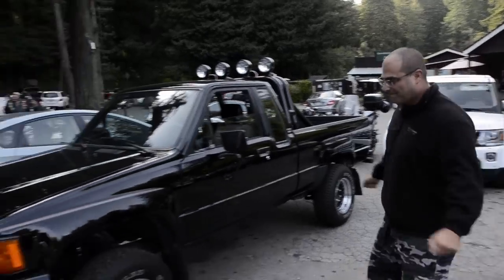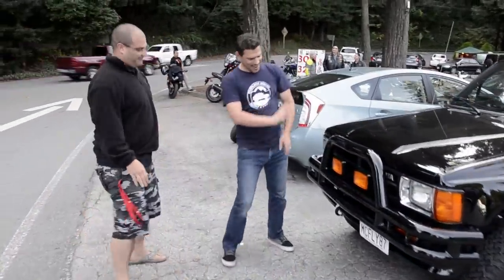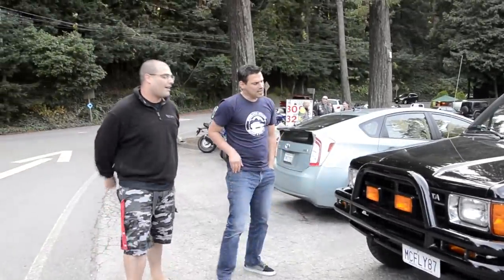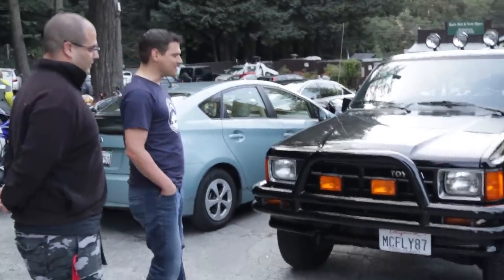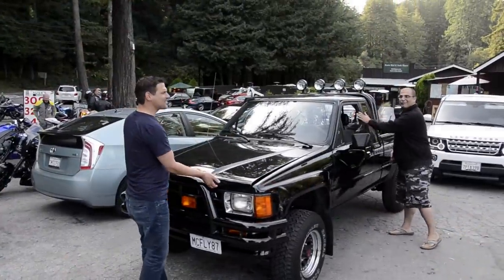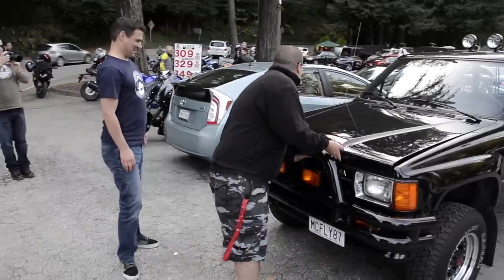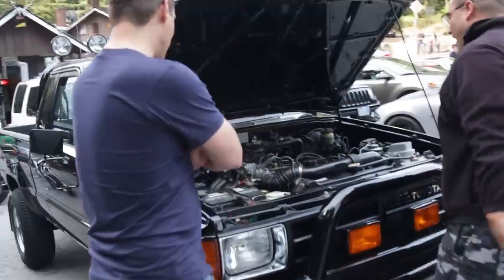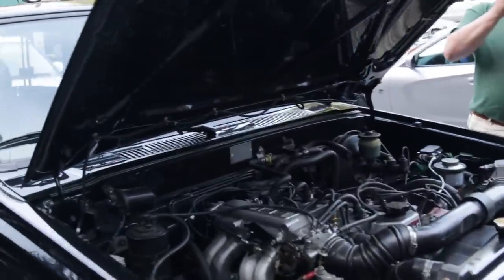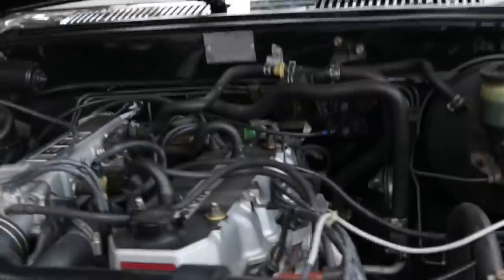This is an '87 SR5 with the famous 22RE four-cylinder. Is there any chance we can look under the hood? It's got to be 60 horsepower — well, more like 110 horsepower. I put some headers and a full exhaust system in it, so that gives me a couple extra ponies to go up the hill.